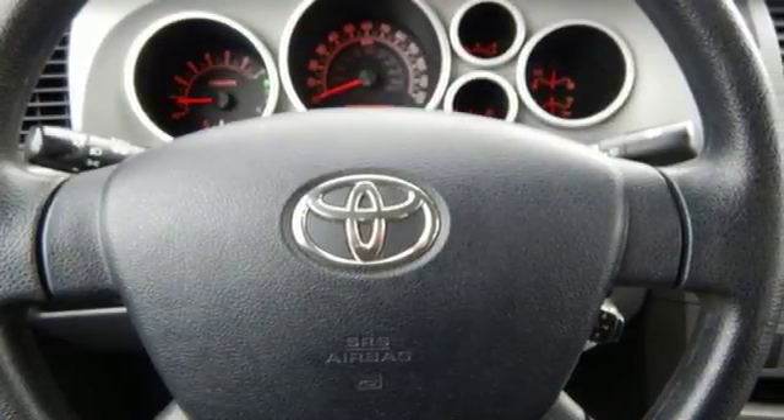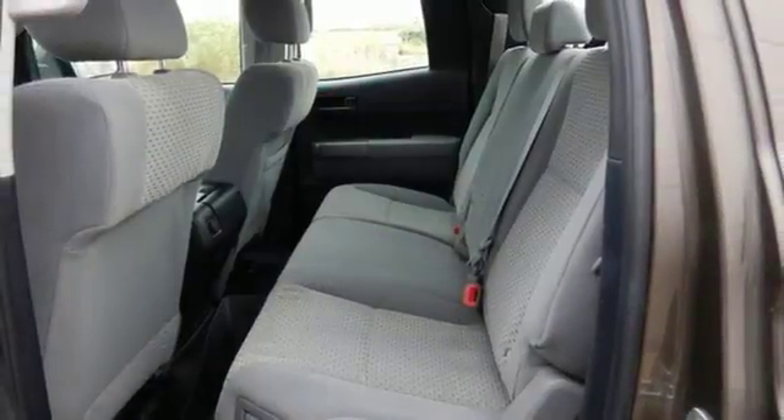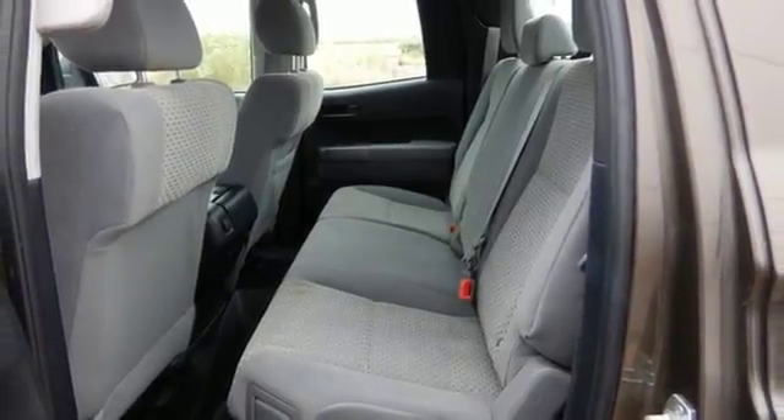For your money, there's no full-size truck that brings as much performance, handling, and technology together in one package as this fantastic Tundra.